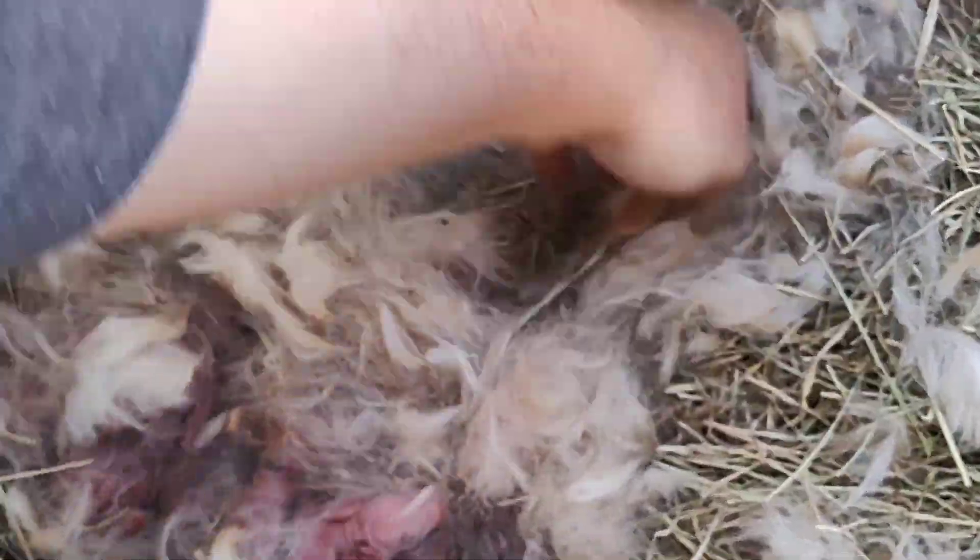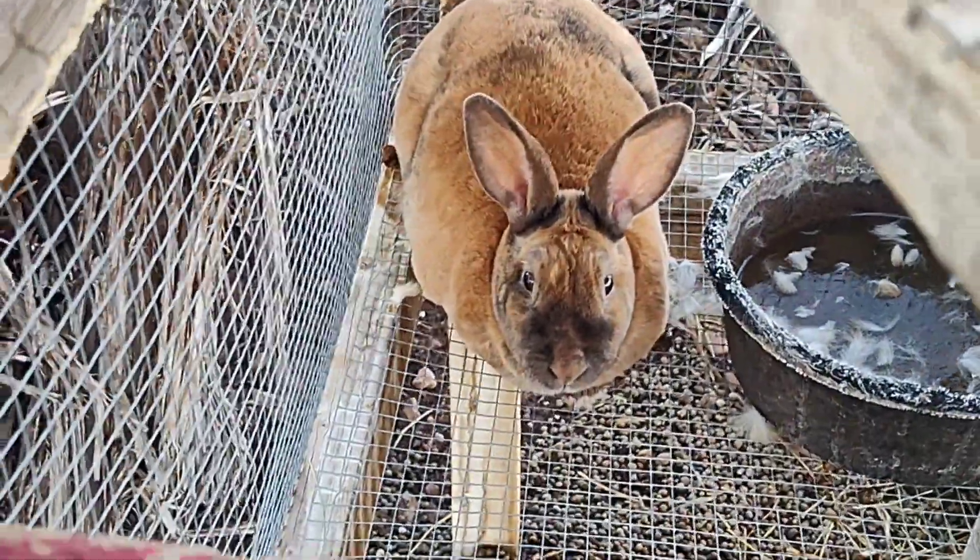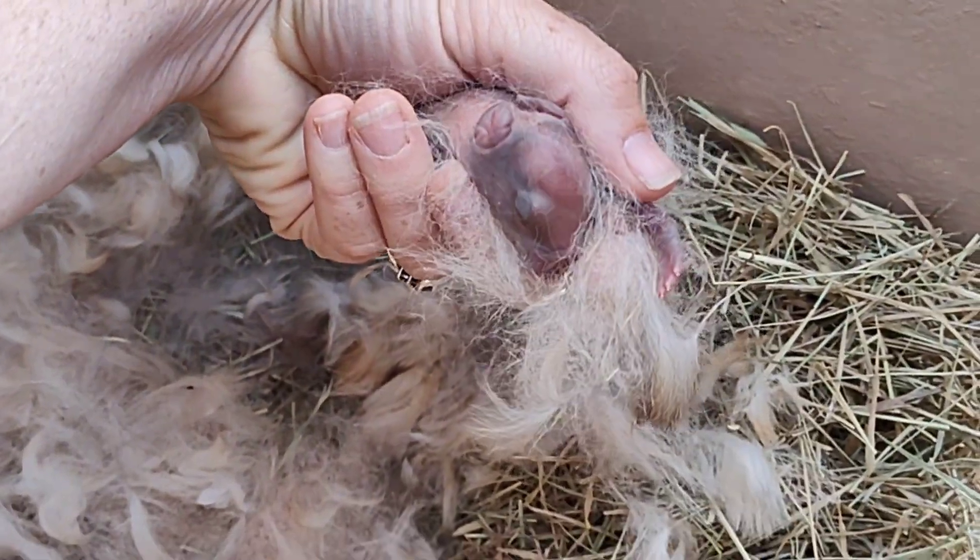Looks like nine babies. Good job, mama. Good job. Look at that. So cute.